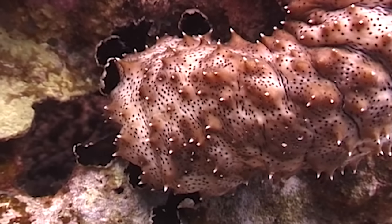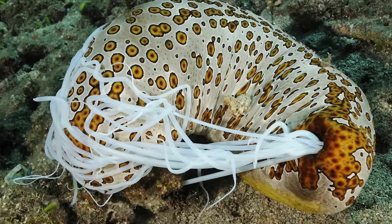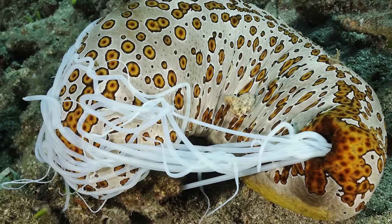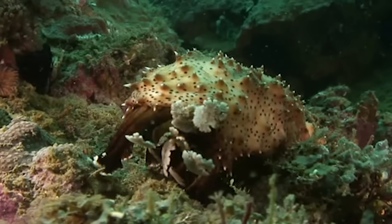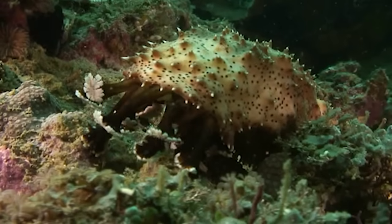The sea cucumber has a remarkable defensive adaptation. When attacked, it violently contracts its muscles and jettisons its internal respiratory organs out of its anus in a process known as evisceration. Needless to say, the predator becomes confused. To understand this, imagine that you are getting mugged, and in response, you pull your pants down. Actually, I don't think this really helps.